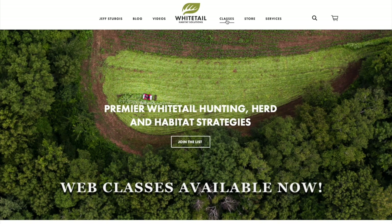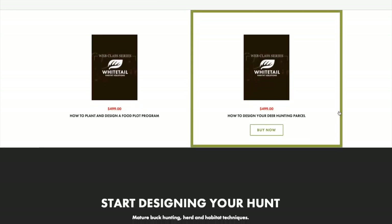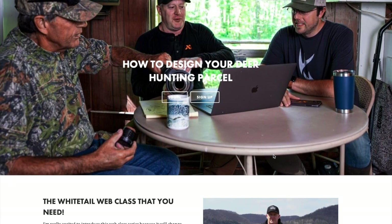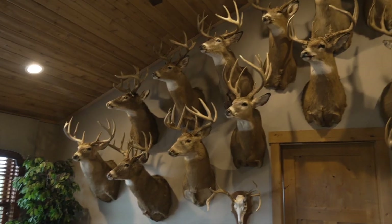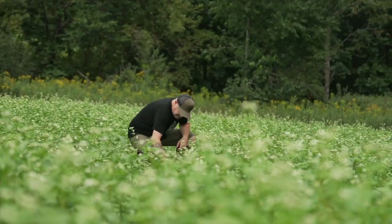Check out my web class video series — whether it's how to design your food plot program, how to design your property in general, or our new one coming out on how to hunt the rut. The bucks on the wall behind me go back to 1993 and come from different states — testament to these strategies. The link is in the description, and for those who've tried them out, I encourage you to offer some feedback in the comments below.